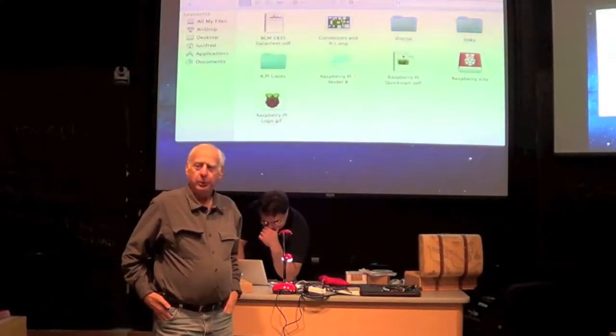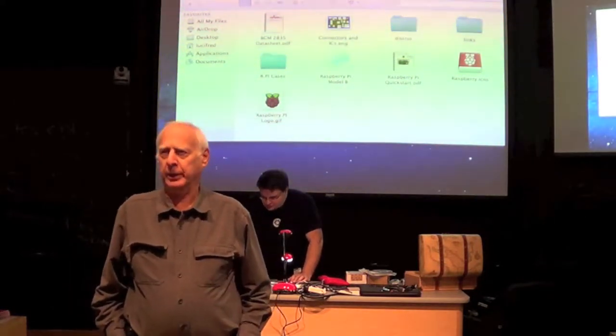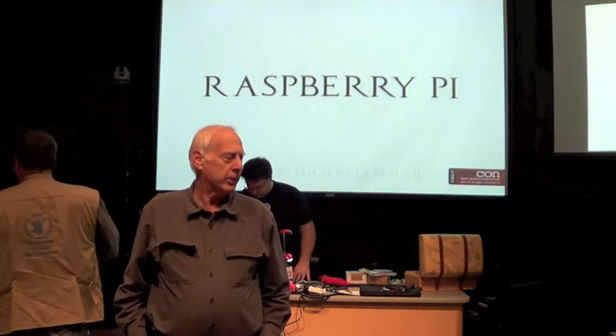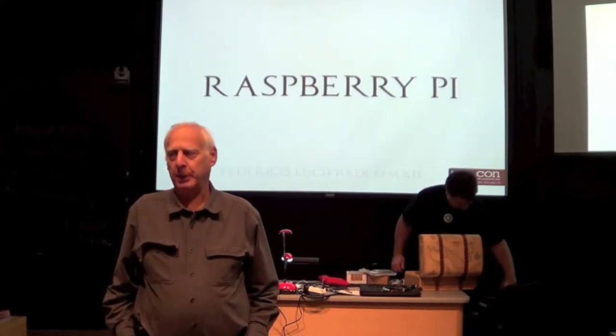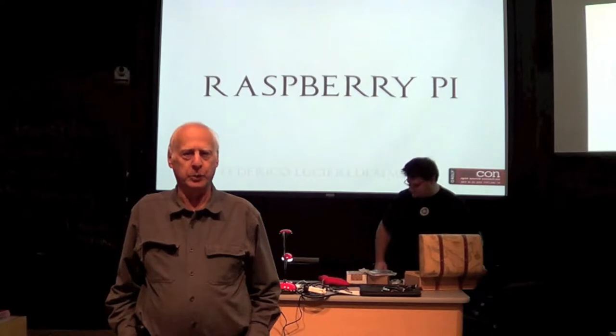Welcome to the December 19th Boss Linux meeting. We have pre-meeting discussions, and our discussion now is to make Raspberry Pi into a laptop by Federico Lucifredi.